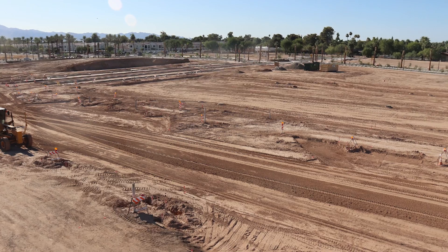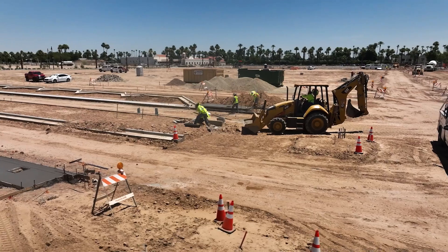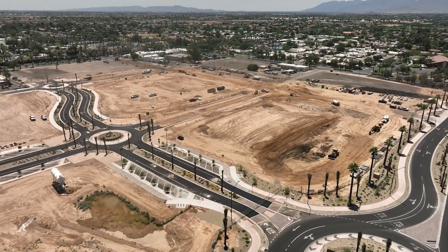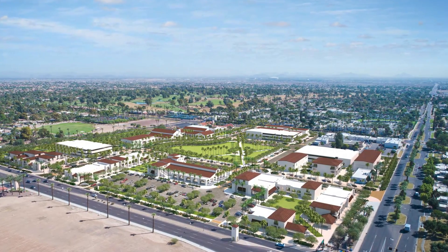We're here with Litchfield Park City Manager Matthew Williams, who's going to give us an introduction into what Litchfield Square is going to be. So Litchfield Square is a great project. It's a 26-acre mixed-use project, 30 years in the making. It's city-owned and city-developed — the city's opportunity to build a modern downtown square.